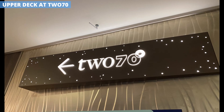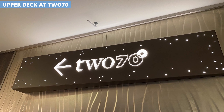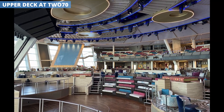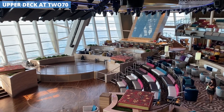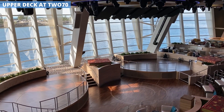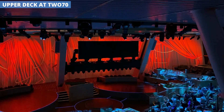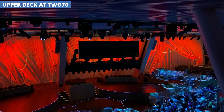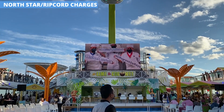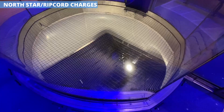I've mentioned a couple of times that shows in 270 are a can't-miss. One tip is to head upstairs to the balcony seating to watch. There's not a bad seat in the house, but in some of the lower seating your view of the stage — which is down below the audience — can be somewhat obscured by other people. The upper seating gets a full view of all parts of the stage.